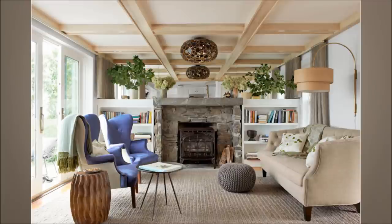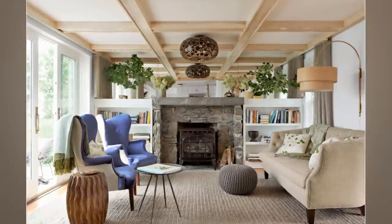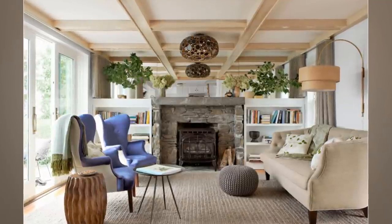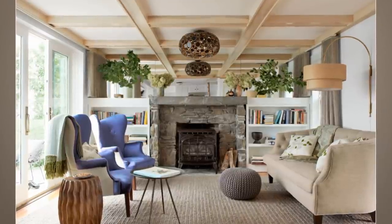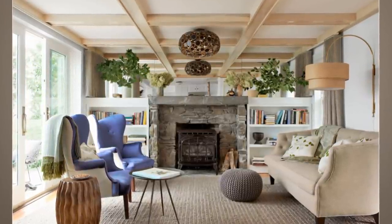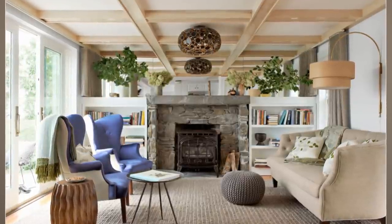20. Natural Finished Living Room. This method will enlighten you on how to feel wider space in your small-sized living room. Apply a couple of narrow windows with sliding doors to give you dynamic water views. Add a fireplace at the center of the room to complete it. Building bookshelves are also recommended to make a space feel wider.